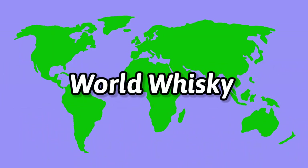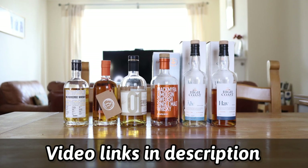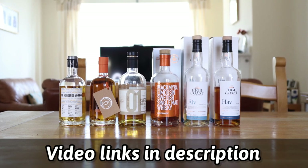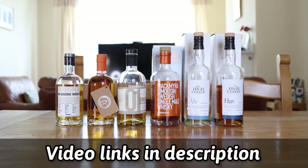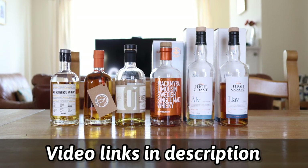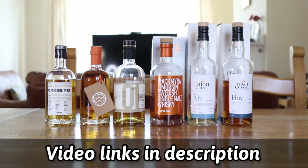On to the whiskey, starting with my world whiskey. We have the No Nonsense MacMurrah which I have reviewed, we have the MacMurrah Summerton Lucky Dip, we have the Summerton MacMurrah Batch One which I have reviewed, we have the MacMurrah Limousine which I have reviewed, we have the High Coast Elf which I have reviewed, and the High Coast Half which I've also reviewed.